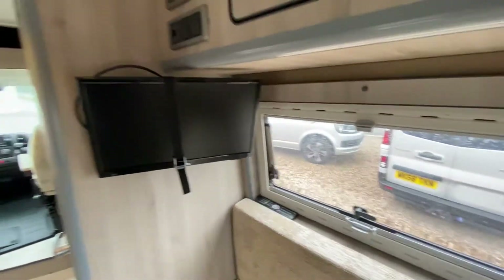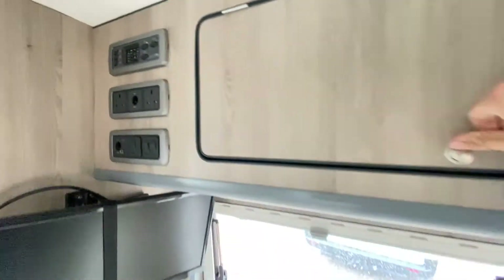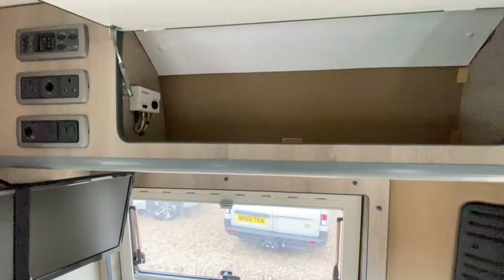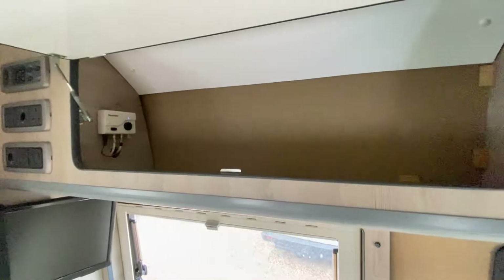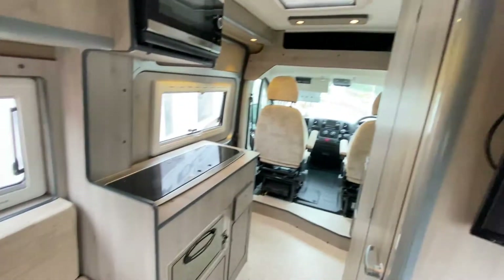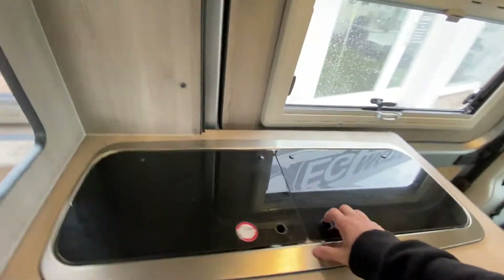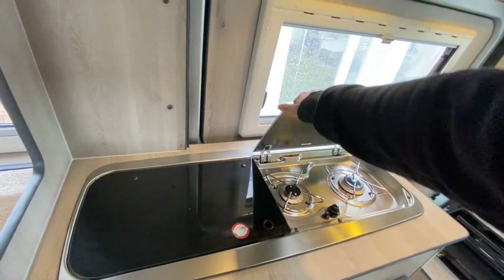There's a TV, and a control panel just there. You also have a grill, a sink, and a two-burner hob.